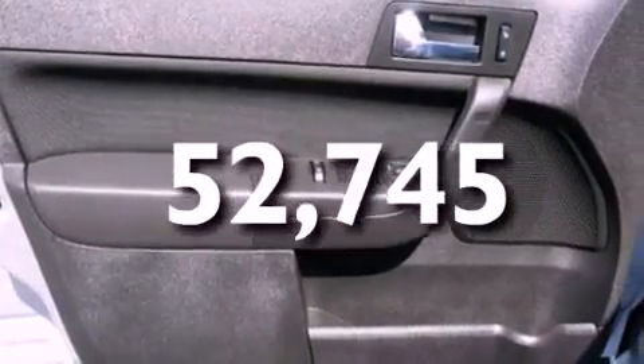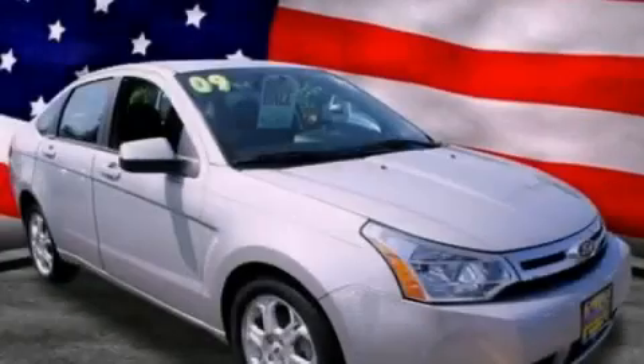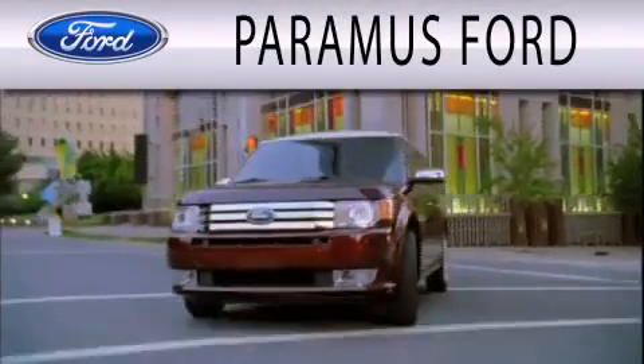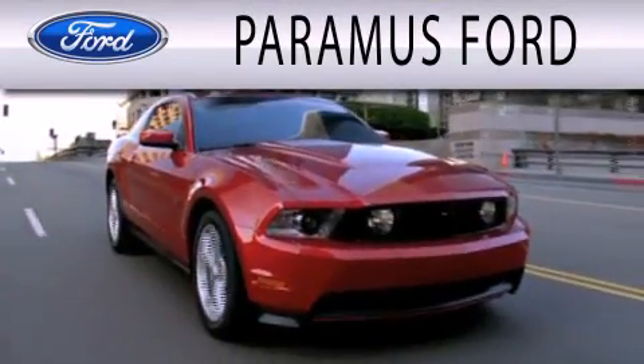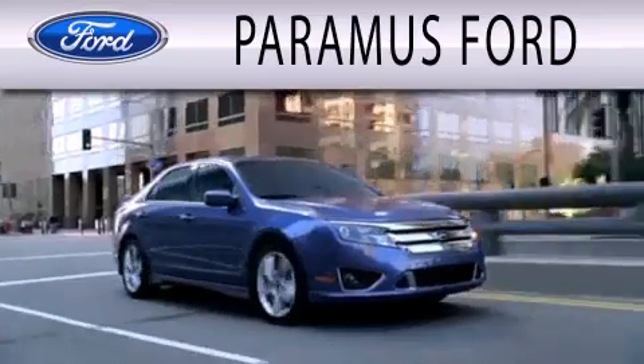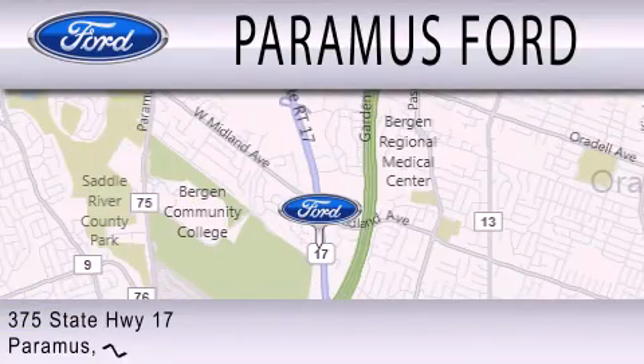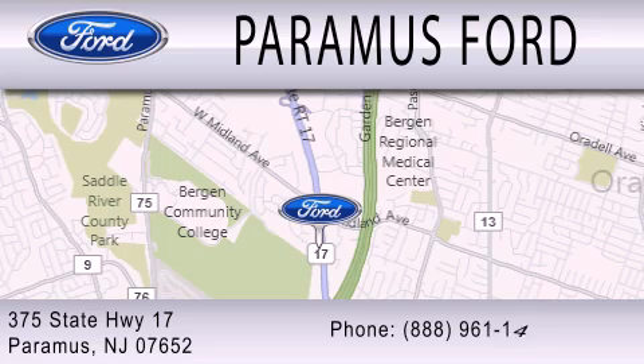Contact us today to schedule your opportunity to see this automobile in person. Paramus Ford is dedicated to doing everything possible to ensure that the experience you have selecting your next vehicle is as pleasant as possible. We are located at 375 Route 17 in Paramus.